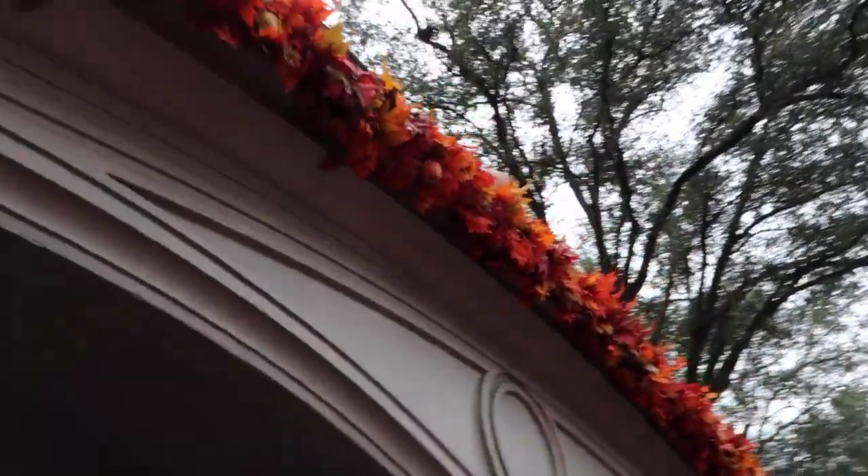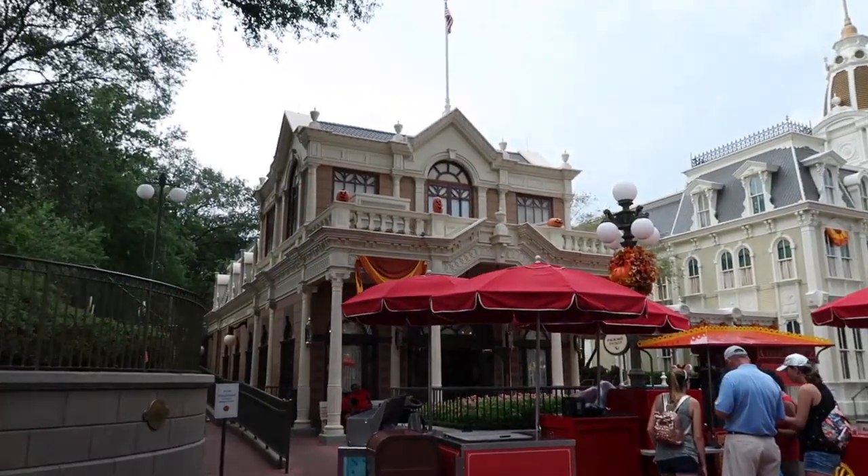All of the fall garland is up on the entrance, both coming in and leaving. And look, the pumpkins are out! Oh my gosh, now I'm officially ready for fall.